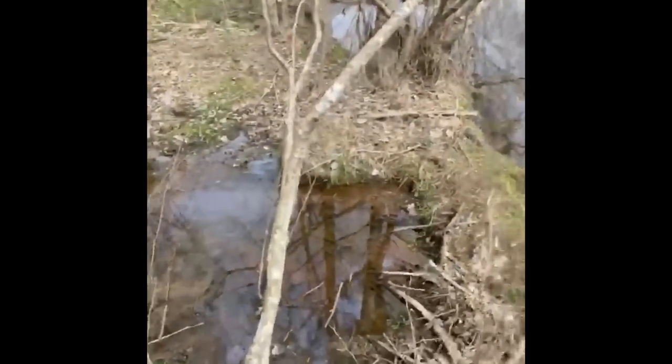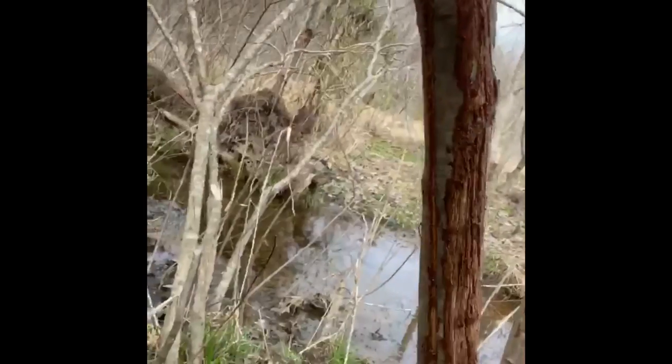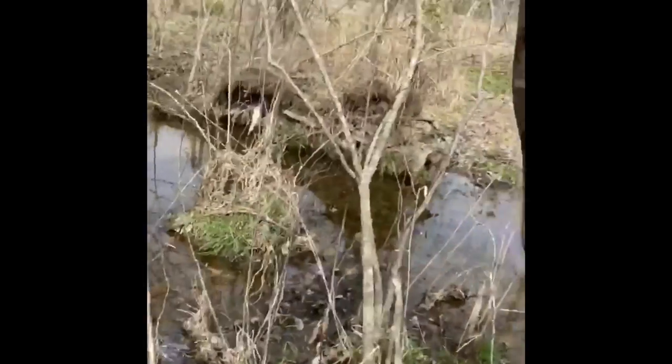On the way back from setting and checking those traps, we were walking along the beaver dam and noticed some signs of bobcats being around here. If you look at this tree right here you can see claw marks going all up and down it. We think bobcats are coming around here because of all the muskrat. They'll scratch against these trees just like a normal house cat to sharpen their claws.